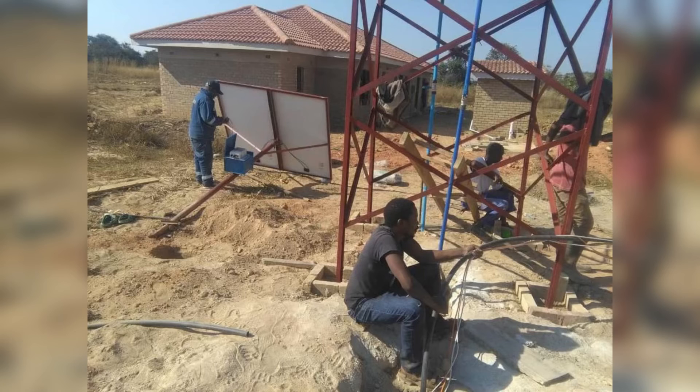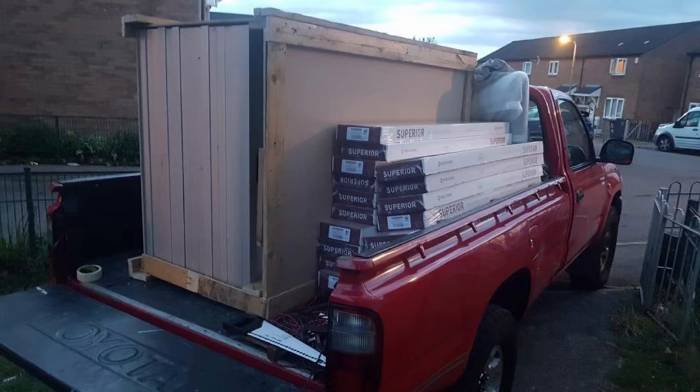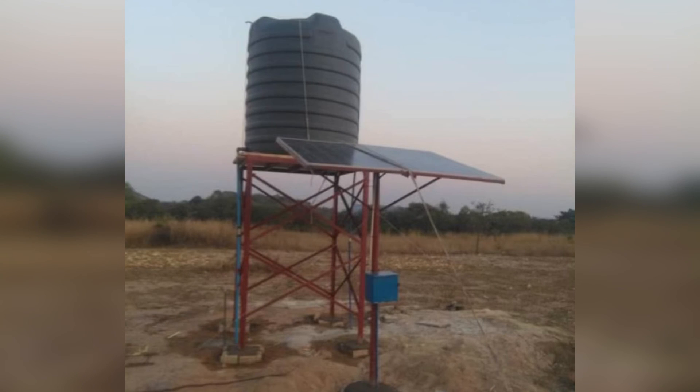Our steel frame went up, was painted, and then a contractor came in to install the solar panels. We actually bought the solar panels from the UK, got them for a good price, and shipped them over to Zimbabwe when we shipped the truck. Part of living our good life is being off-grid, and we are definitely moving in that direction. Thank you for watching — please comment, like, share and subscribe. See you in the next video!